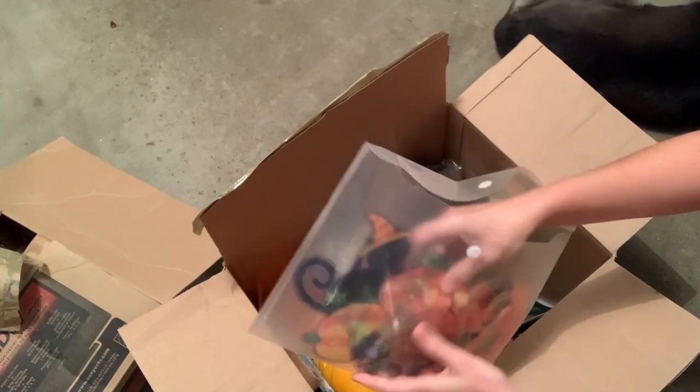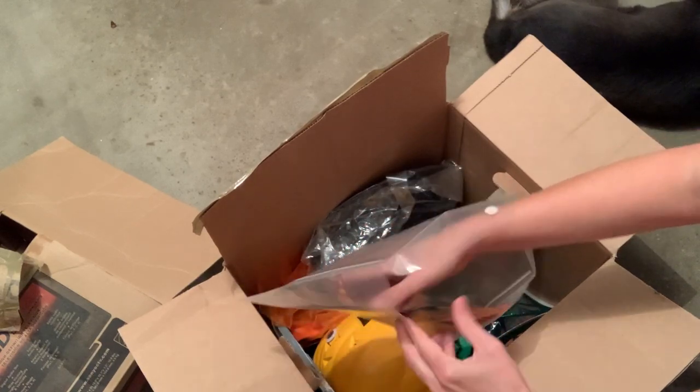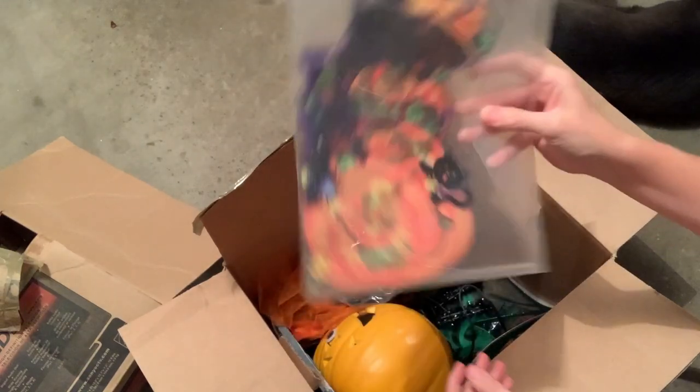I don't know what this is — oh, these are like those window cling things. Apparently they've been used and thrown back in here. They probably used them year after year and just decided they didn't want to use them anymore, so I'm just gonna donate those.